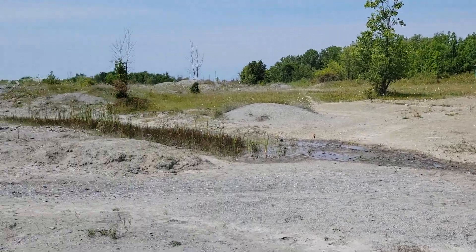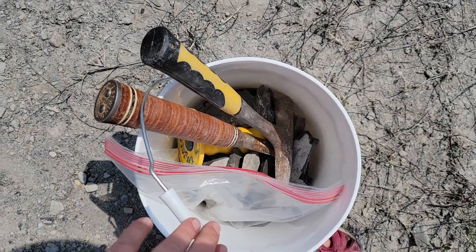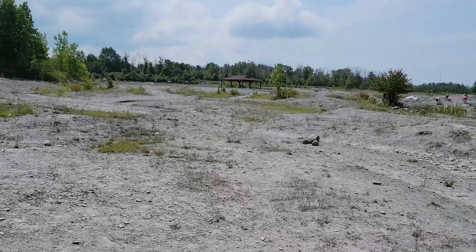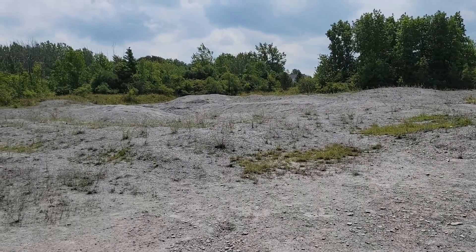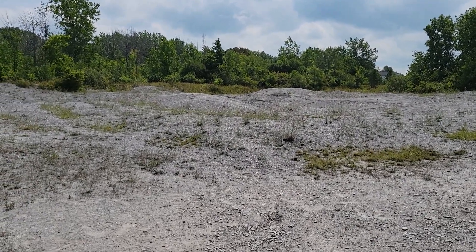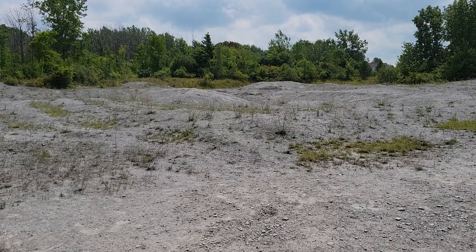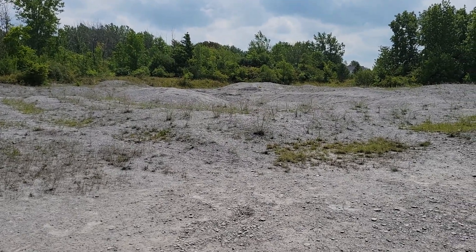Alright everyone, we are heading on out. We've got a whole bucket of finds — lots of crinoids, lots of horn corals, a couple of trilobites. Overall, great day of collecting. Highly recommend checking this place out. I will throw in a slideshow of some of our finds at the end. Thank you for watching — don't forget to subscribe if you haven't yet. Thanks again, have a good day.